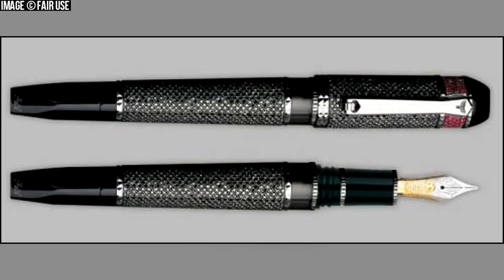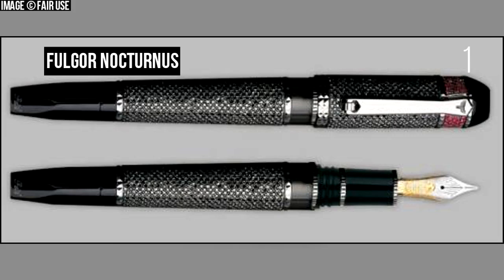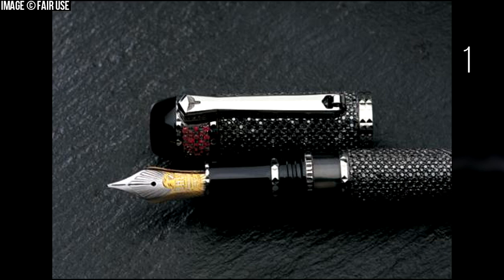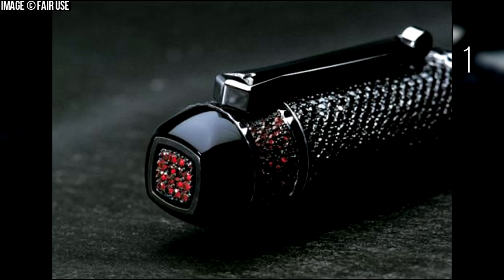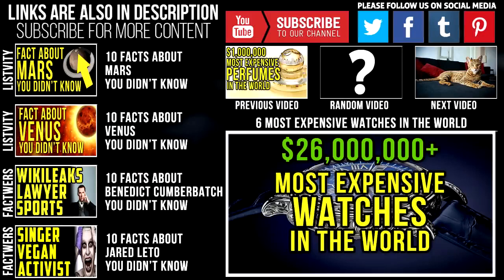Number 1: Fulgor Nocturnus. The current title holder for the world's most expensive pen is the Fulgor Nocturnus by the famous pen makers Tibaldi of Florence. This fountain pen was sold for $8 million at a 2010 auction in Shanghai, China. It was created based on divine proportions: the ratio between the cap and the visible portion of the barrel when the pen is closed equals the phi ratio, 1.618. In addition to its divine shape, the pen is decorated with 945 black diamonds and 123 rubies.